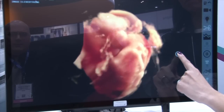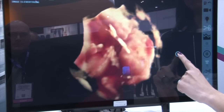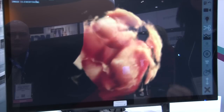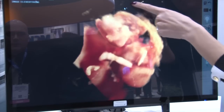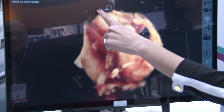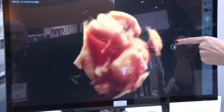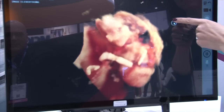OEM vendor Context Vision is showing a new 3D/4D fetal ultrasound visualization software package. It shows 3D fetal ultrasound in what appears to be true color and has a variable light source that can be moved around the fetus to change the point of view of the lighting. The concept of the software is to give a more realistic view of the fetus to expectant parents.